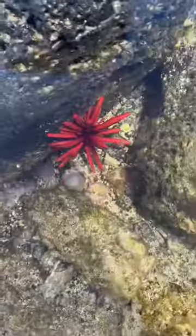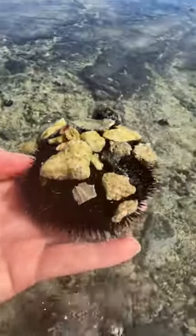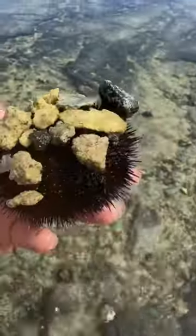Look at all the crabs — fluorescent orange sea urchin! Did you know that sea urchins make a hat to protect them from the sun by covering up with trash, shells, and rocks?